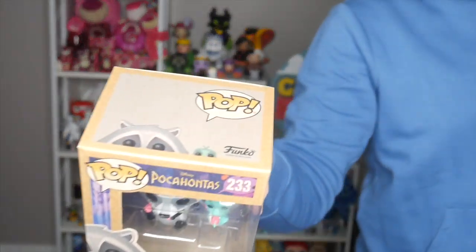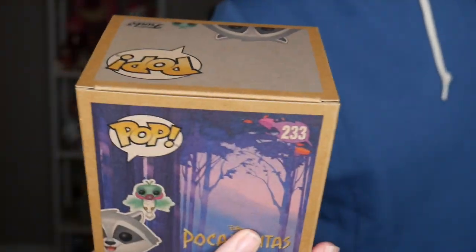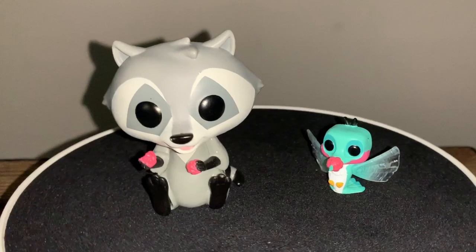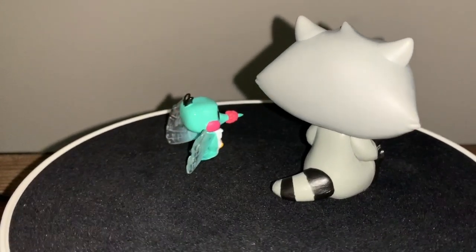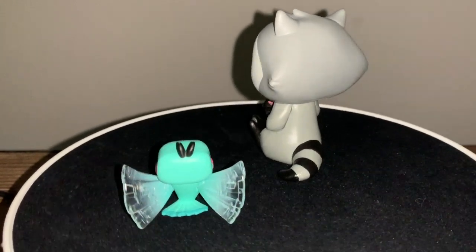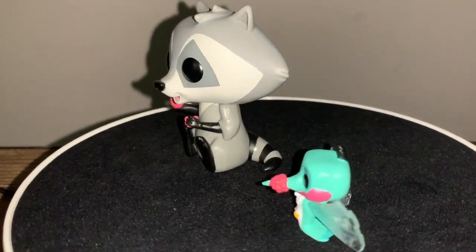I'll start off with Disney because I only have a couple of Disney ones. This first one is from Pocahontas - it's Meeko with Flit, a Box Lunch exclusive for Earth Day. The box is very recyclable and has that same Earth Day vibe as the Eve and Wall-E ones from previous years. Meeko looks so cute - he's eating again, which is funny - and I love that Flit is there. They're just a really cute duo.